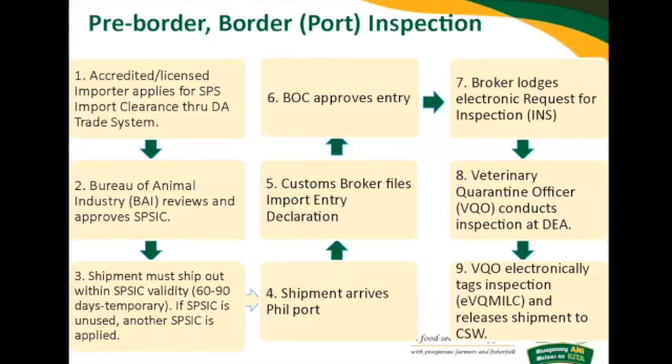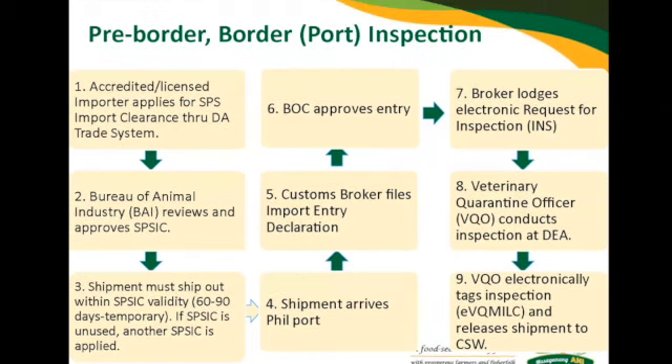For the pre-border and border inspection, once you are accredited or licensed, you're now eligible to apply for an SPS import clearance through the DA3 system. We encourage you to get in touch with the Bureau of Animal Industry and go online through the Intercommerce. You need to be registered in Intercommerce, create an account, and pay fees for your SPS IEC and the processing fee through the DA3 system.